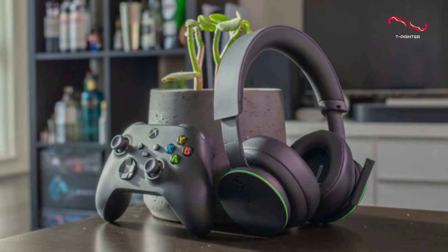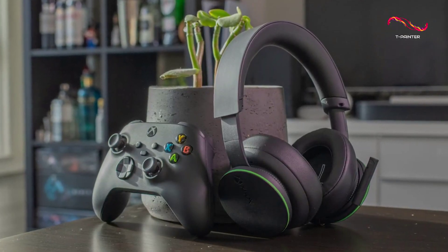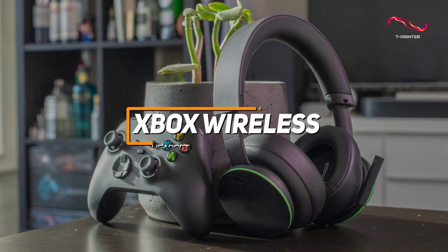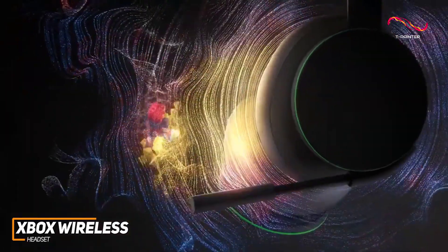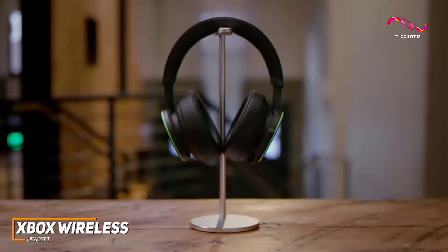I have a quality gaming headset that's been optimized for Xbox consoles and offers an impressive and balanced sound profile for a decent price. The Xbox wireless headset is an excellent option for avid Xbox gamers to consider. It is a quality gaming accessory that features user-friendly controls, a reasonably hassle-free pairing procedure, a comfortable fit, and excellent audio performance for the price.